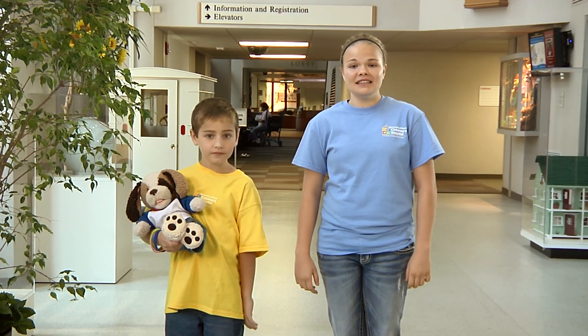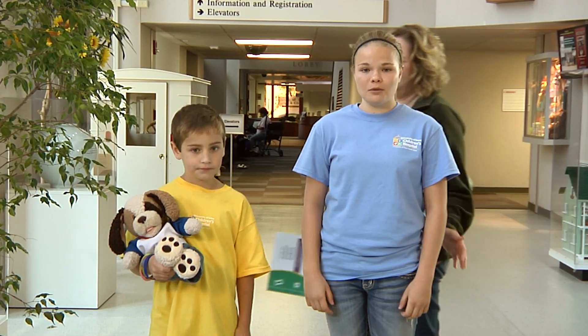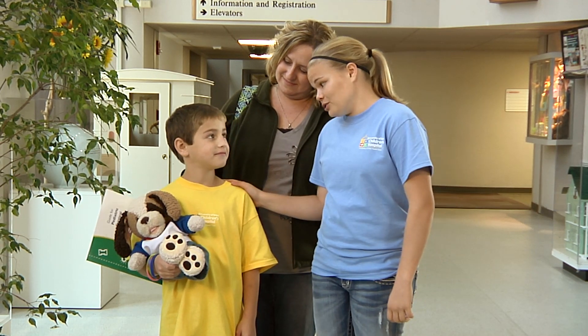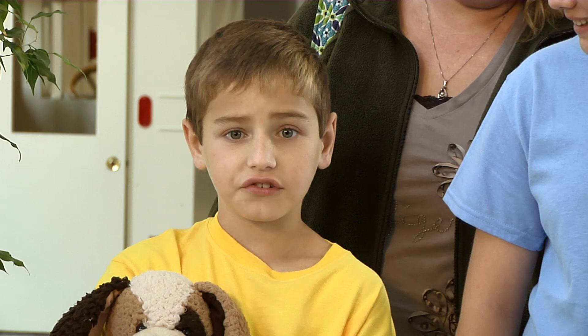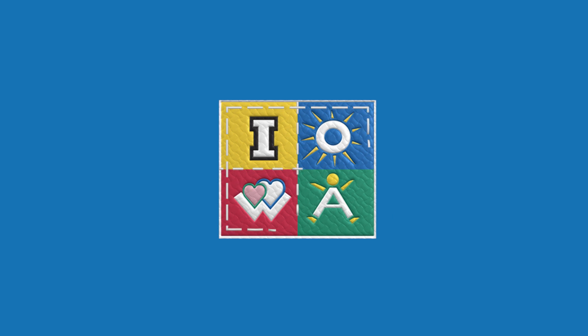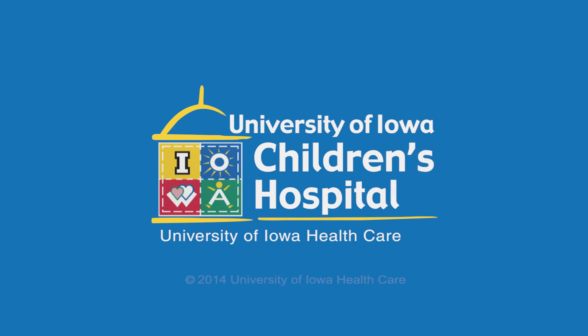We hope that the people, places, and things that we have shown you today will help you feel more comfortable about your day of surgery. Now that ends our tour. Just like when I had my surgery, there will be lots of nice people. Thank you. Bye-bye.